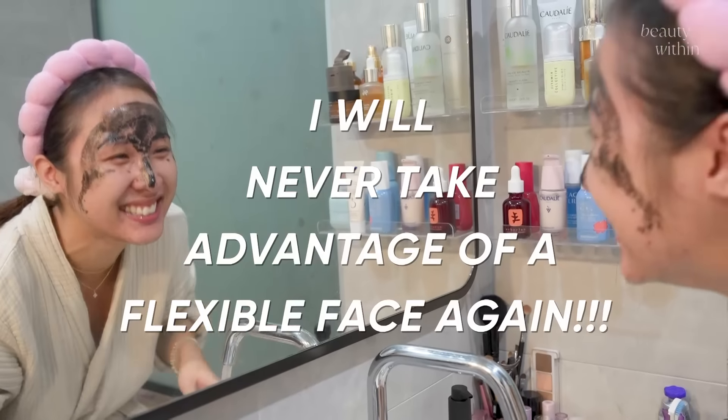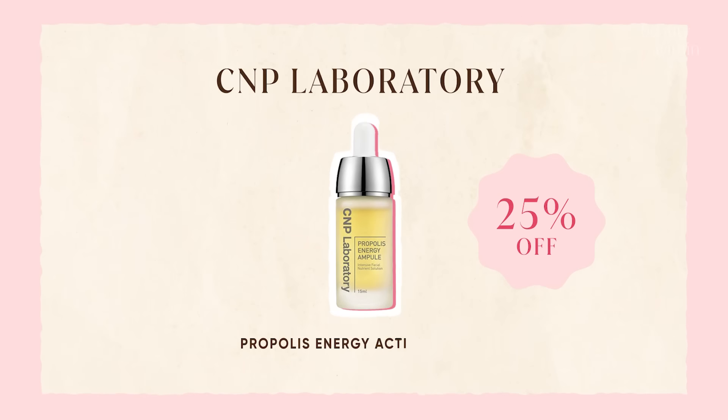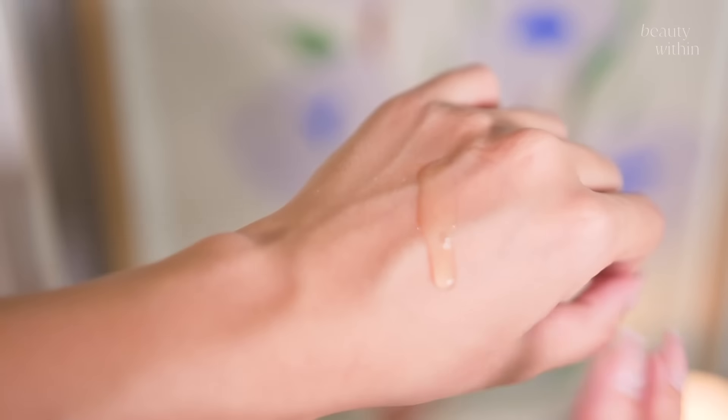Moving on to my favorite new discovery — it's been well-loved since the day I started using it because I haven't stopped. It's called the CNP Laboratory Propolis Ampoule. It's the most satisfying, thin, honey-like gel texture that leaves the most luminous glow and bounce to your skin. I was skeptical at first because I'd never heard of this brand, but after reading some comments, there's like a secret cult following, and it's also sold in Olive Young in Korea. After using it once, I was hooked.